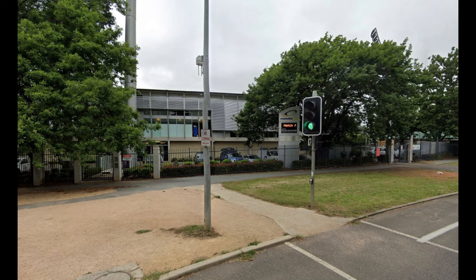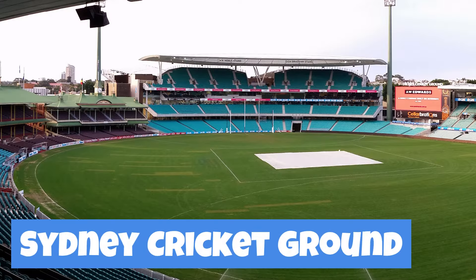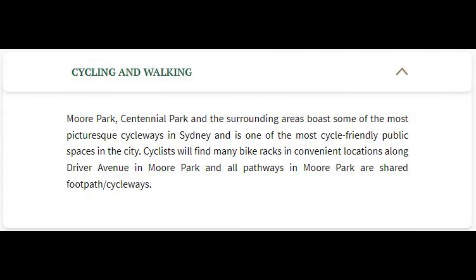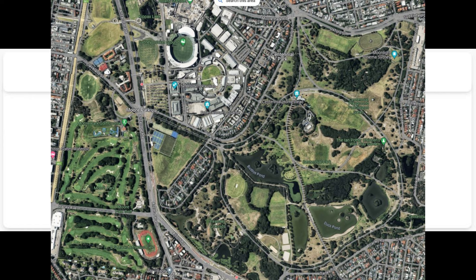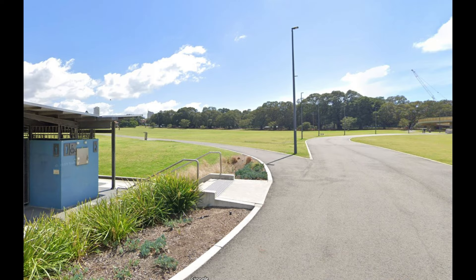At least Manuka Oval does suggest that you can arrive by bike. Let's look at the SCG — there is a section for cycling and walking on the Getting There page. It reads: Moorpark, Centennial Park and the surrounding areas boast some of the most picturesque cycleways in Sydney. Cyclists will find many bike racks in convenient locations along Driver Avenue in Moorpark, and all pathways in Moorpark are shared footpath cycleways.